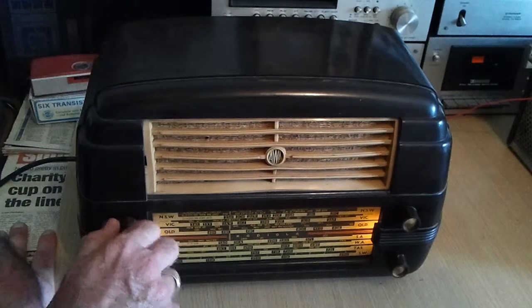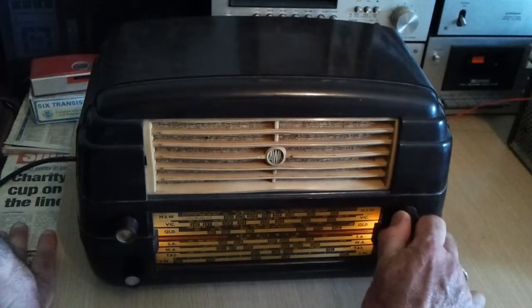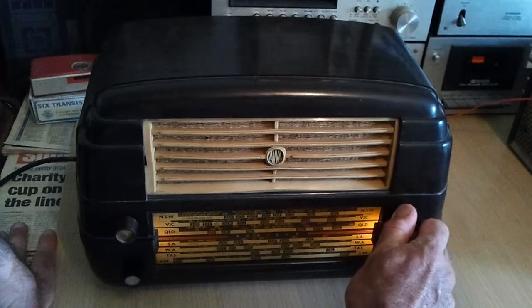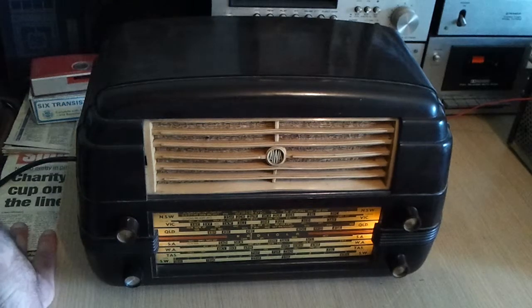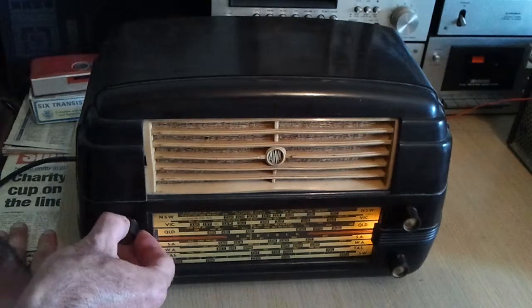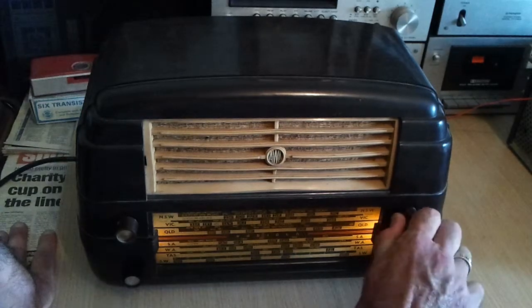Unfortunately the interference here at the moment is so bad you'll only just pick up... that's where it should be — it's right on the H of 2CH. I didn't have that interference yesterday morning when I was trying the dial alignment, and they were coming through quite nicely.